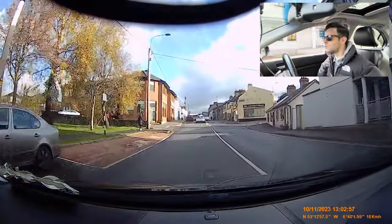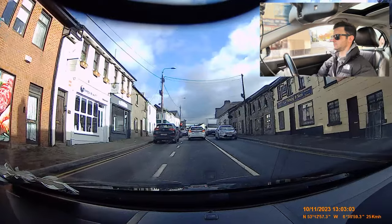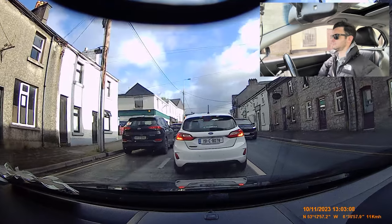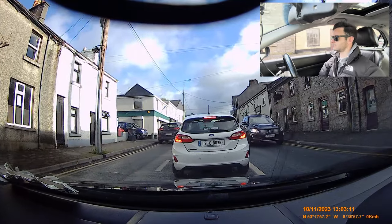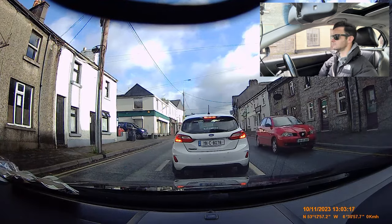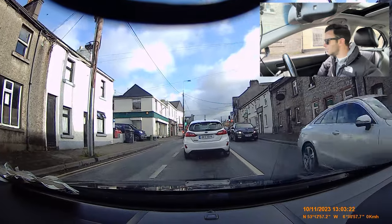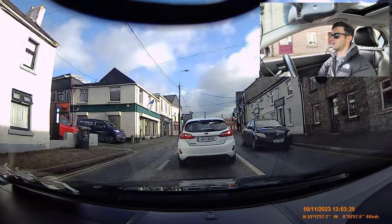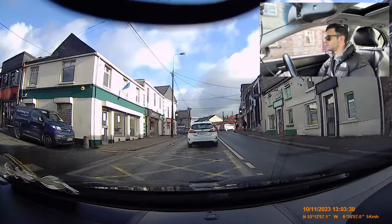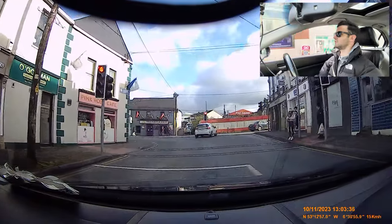And at the lights we're turning right — mirror, signal, position. Off we go. I can see a yellow box on the ground there, and this car is struggling in front of me, sounds a bit noisy. I'm going to stay in this lane. We see the amber light — on the brake, clutch in, stop.